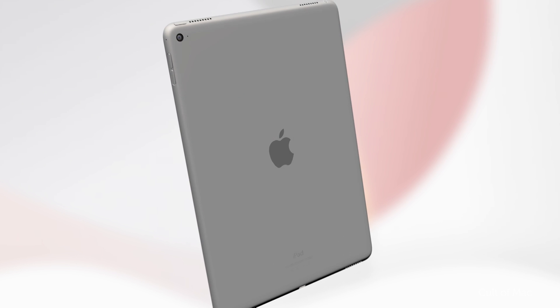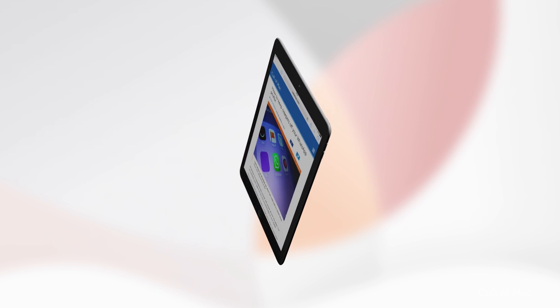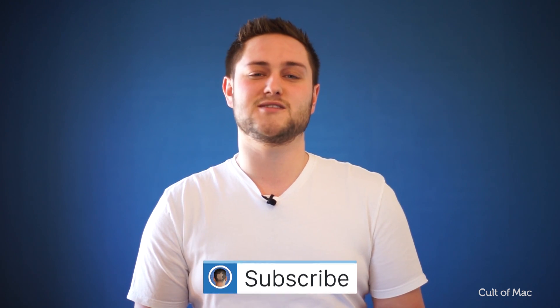The iPad Pro could go on sale immediately after the event, with units hitting stores by March 25th, if not earlier. Make sure to head over to our website on Monday March 21st for our live blog so you can find out all the announcements as they happen. If you enjoyed this video, help us out and smash that like button, and if you haven't already, hit the subscribe button so you don't miss a single video from Cult of Mac.